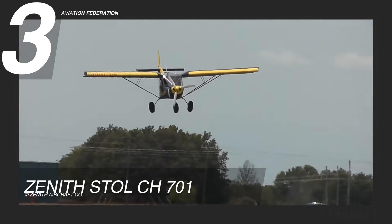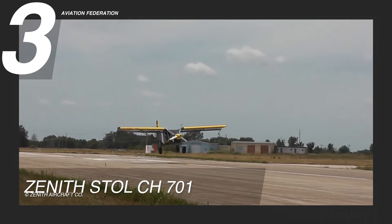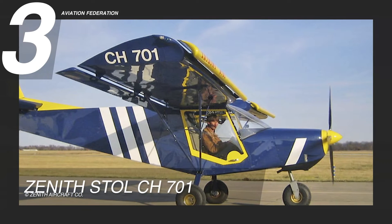Remarkably, the starter kit comes at a price as low as $28,000 US dollars.